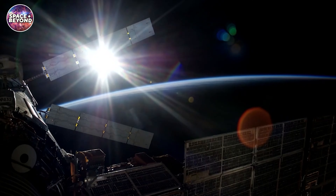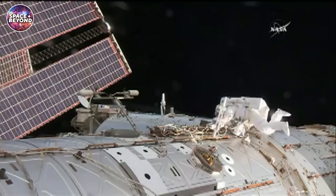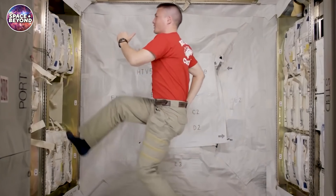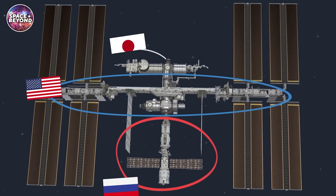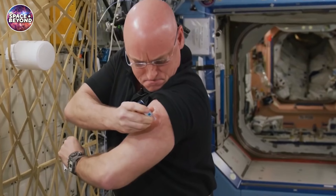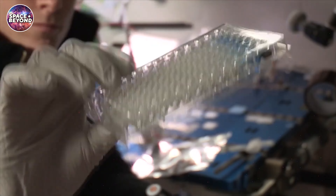The International Space Station has served as mankind's longest-standing outpost off-world, being in orbit for over two decades and serving as a hub for scientists and astronauts from all over the world. Visits to the International Space Station have provided scientists with an unprecedented understanding of the effects of microgravity on human activity.